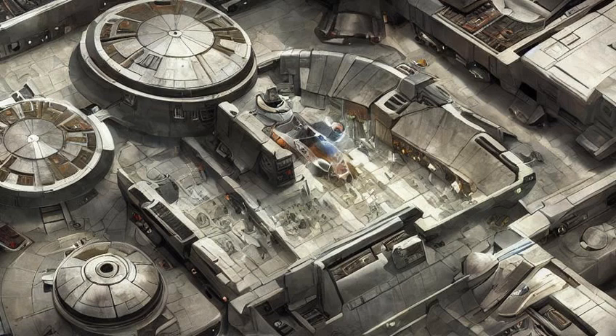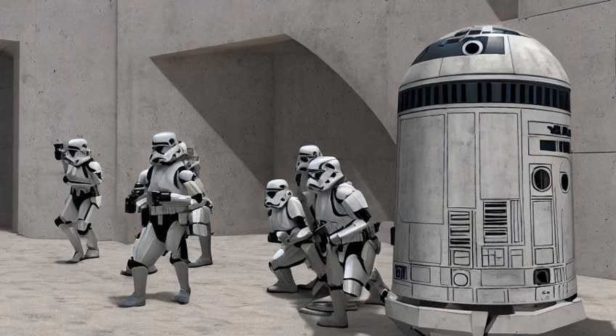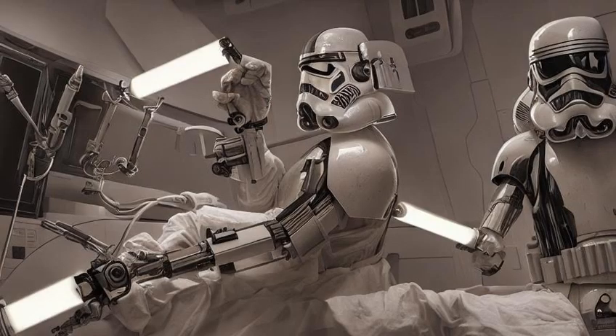The Grand Republic Medical Facility was a state-of-the-art tower built to serve as a treatment center for badly injured Republic soldiers. The building was heavily guarded and had defensive shields, an independent power supply, and was armored to withstand a siege. The facility provided treatment to patients from all over the galaxy and boasted cutting-edge techniques in surgery and biomechanical reconstruction.